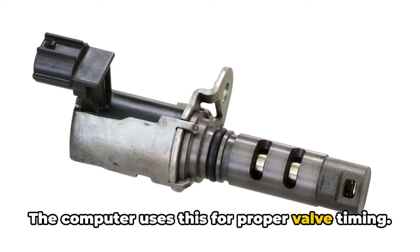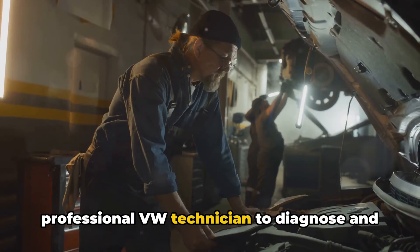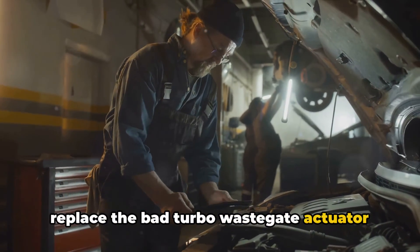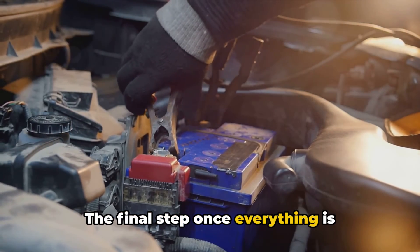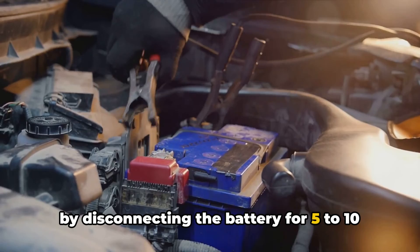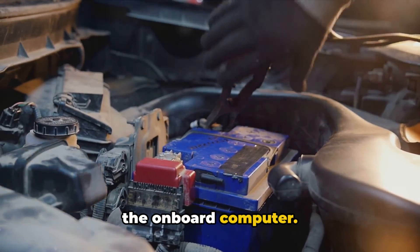The computer uses the VVT solenoid for proper valve timing. Step four would be to bring it into a professional VW technician to diagnose and replace the bad turbo wastegate actuator or variable valve timing solenoid. Once everything is repaired, clear the EPC warning light by disconnecting the battery for five to ten minutes, or use an OBD scanner to reset the onboard computer.